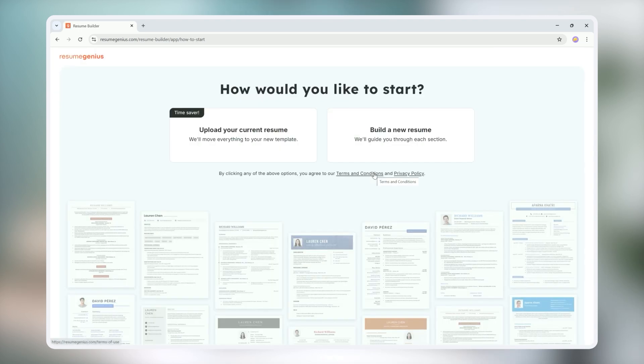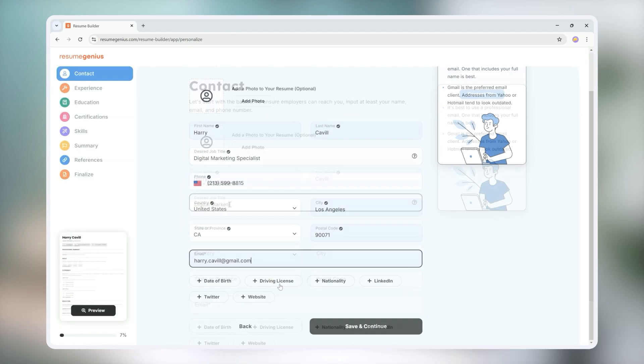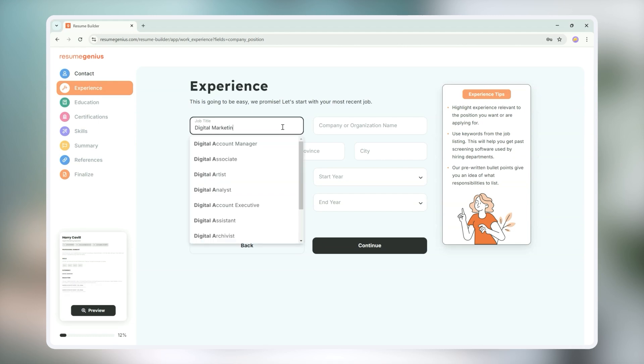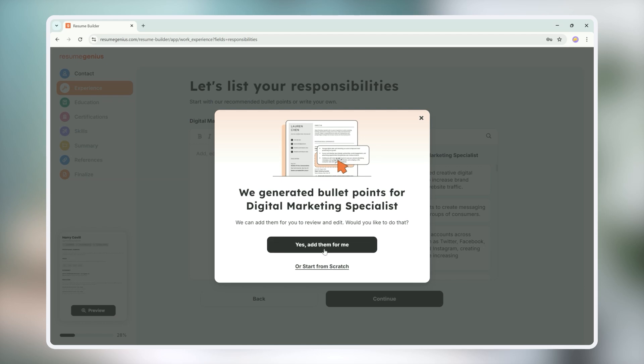You can choose to upload your current resume or build a new resume. For this video, we'll go with build a new resume. After filling out some basic information, click continue. All you need to do is fill in your job title, company name, and how many years you worked there. Then hit continue and click yes, add them for me.